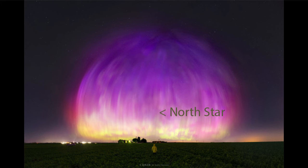Sunspot groups come and go with a pattern on the sun, and it's an 11-year cycle. We are approaching the maximum of that, meaning that we're going to be seeing more and more sunspots over the next couple of years, and that could include more very large sunspot groups such as this one.